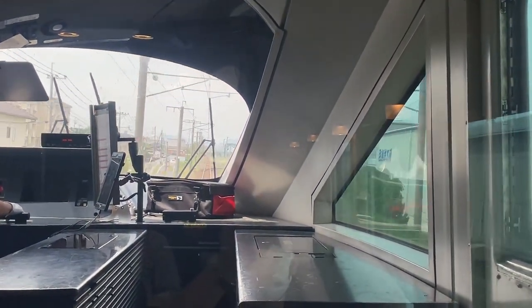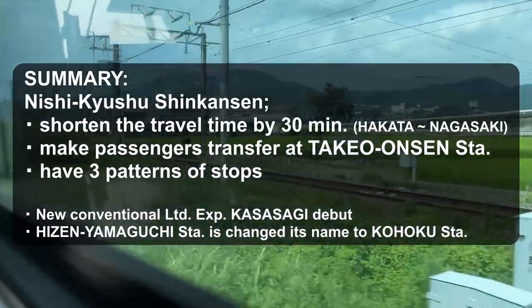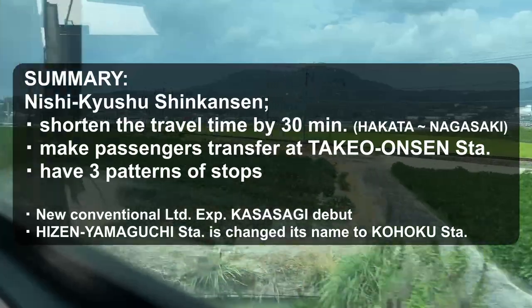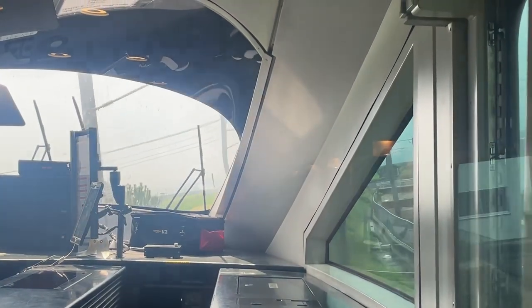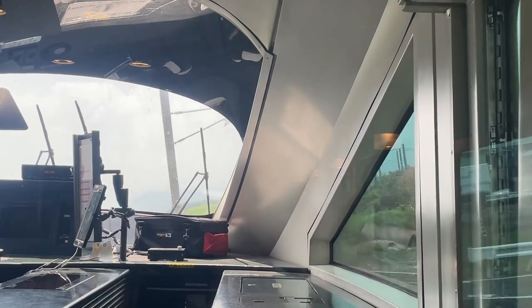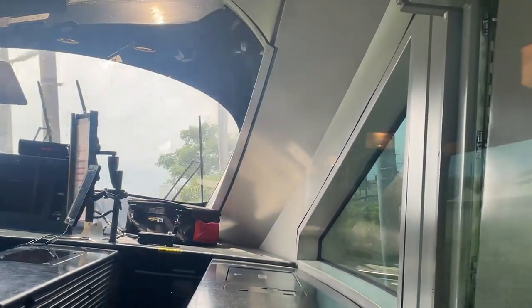Let's move on to the summary. The new Shinkansen shortens the travel time by 30 minutes. Passengers have to transfer at Takeo Onsen Station. And there are three patterns of stops. What is mainly concerned about the new Shinkansen service is transfer. This transfer is face-to-face, so JR Kyushu says it will take only three minutes to transfer.